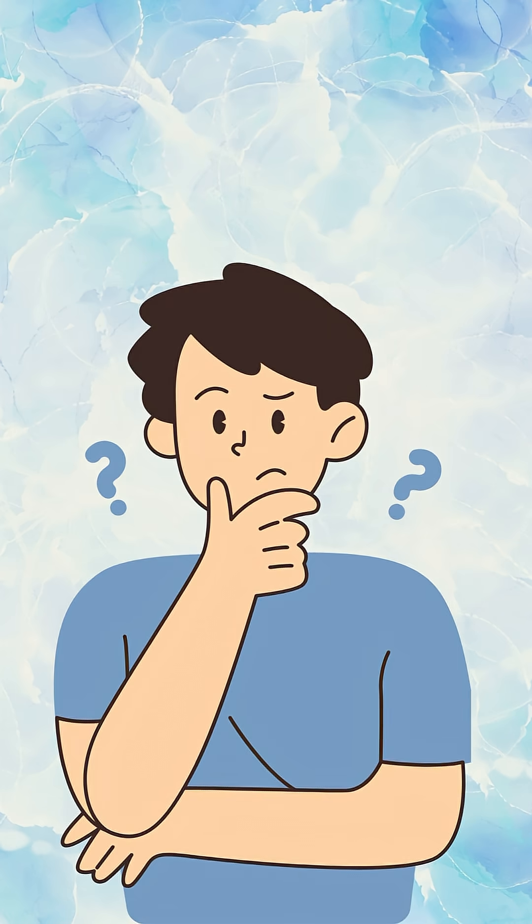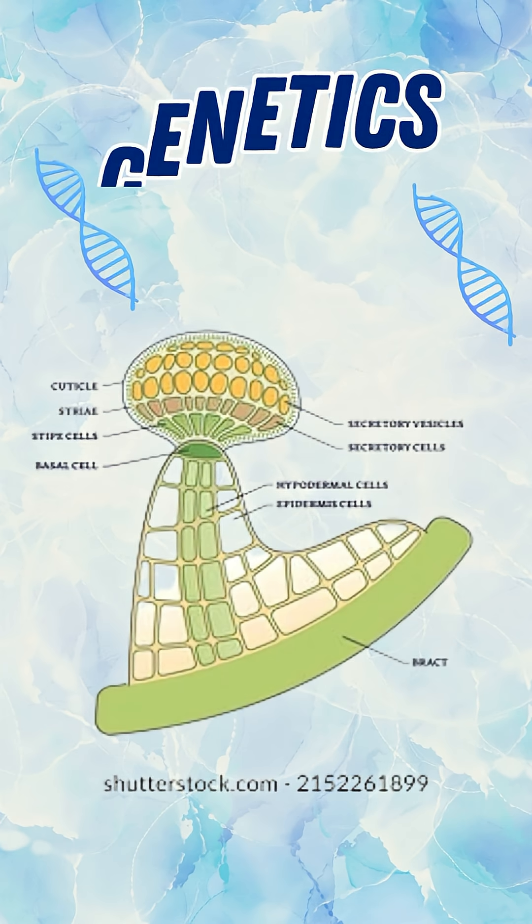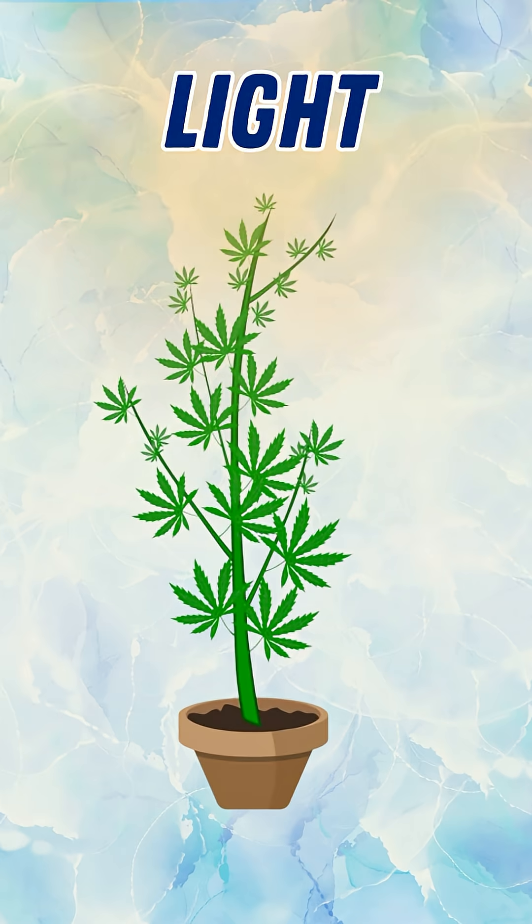Now, what makes them appear extra frosty? Genetics — some strains are naturally more resin heavy than others. Light quality — plants exposed to strong full spectrum light tend to boost trichome development.